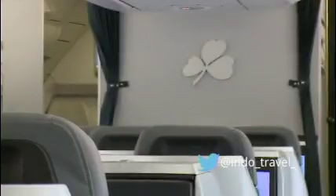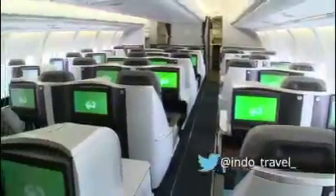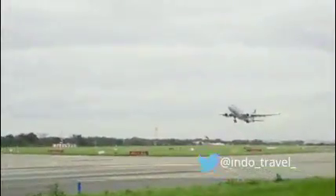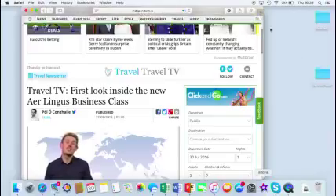The final pieces of this exciting new product will click into place with the forthcoming summer schedule — that's when we'll really see if the new Aer Lingus business class can take off. So what does all of this cost? Lead-in fares on transatlantic routes are...